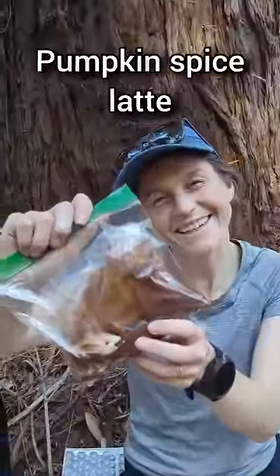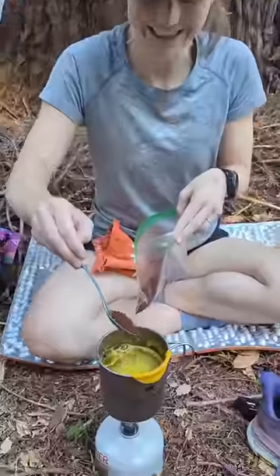A dehydrated pumpkin spice latte. Coffee? I don't stand a chance. I boiled the dehydrated spiced pumpkin and then added the instant coffee.